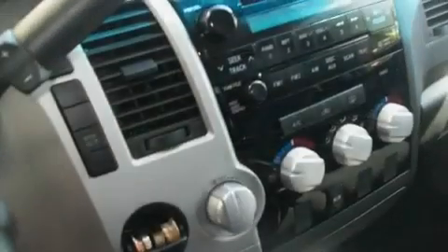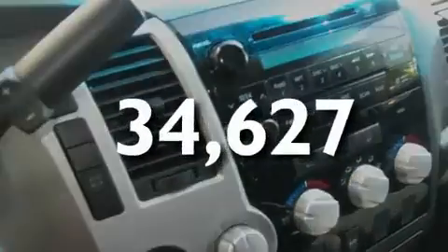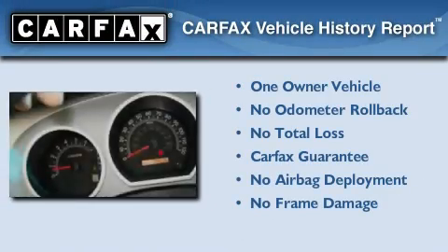Additional features include an anti-lock braking system and side impact airbags. This vehicle has fewer than 35,000 miles on the odometer. This truck has had only one owner, and it qualifies for the Carfax buy-back guarantee.